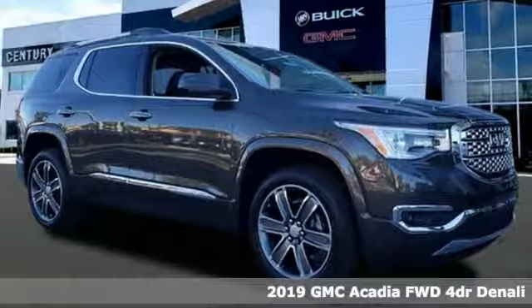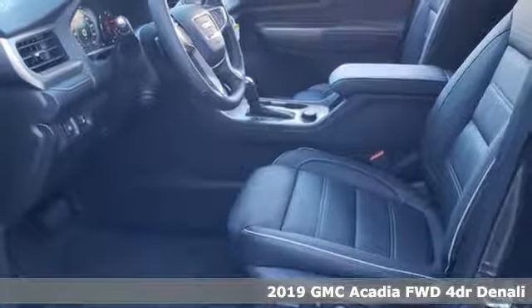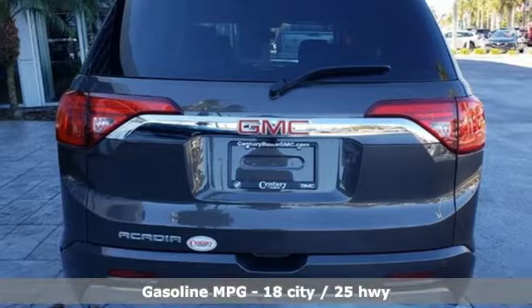Here's a new 2019 GMC Acadia. There's room for family and friends and their cargo alike in this Acadia. Plus, it offers an exciting list of features.